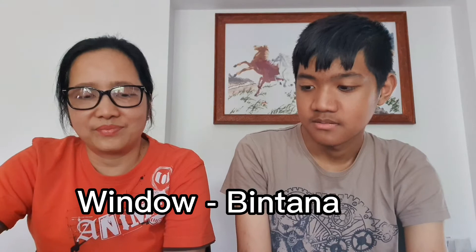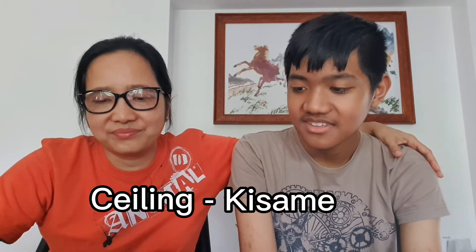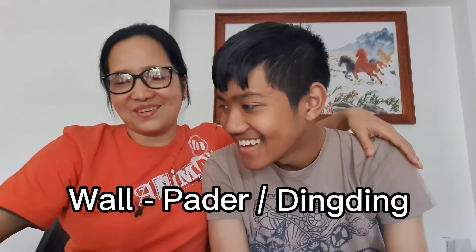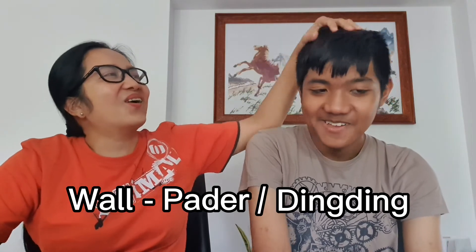Window is bintana. Ceiling is kisame. And wall — pader. Why is it also called ding-ding? I don't know. Yes, I used to tell you this when you were in the Philippines, and you were so funny — you were memorizing and saying bubong, bubong, ding-ding, ding-ding, like that in the wall.